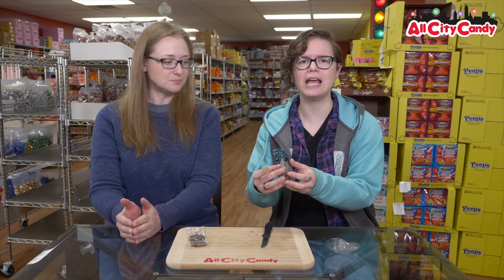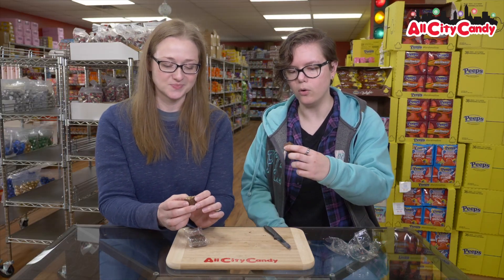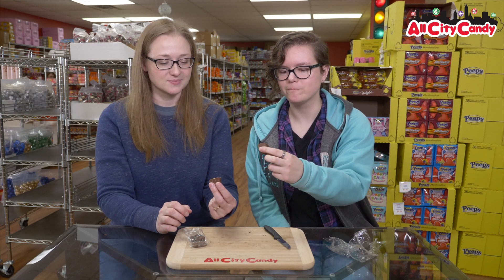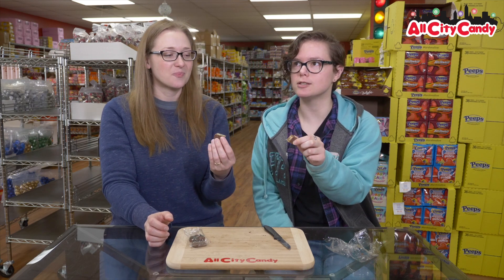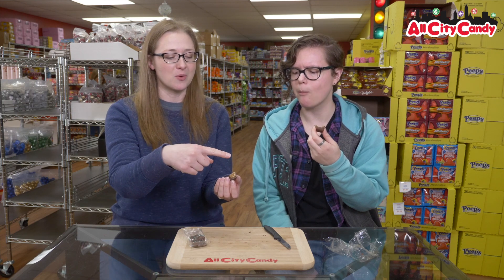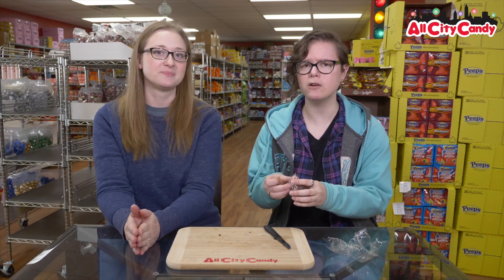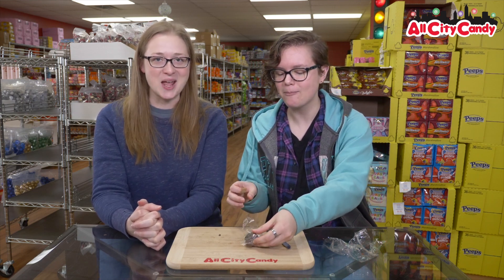All right, next we're trying the pecan praline. Is this like a caramel inside? Caramel and pecans — you know, that's basically a Snickers. Well, Snickers is peanuts — this is pecans, so this is a high-end Snickers. So if you're looking for a sugar-free turtle, this is it. First bite — that's good. The caramel tastes like the caramel from the other one, just with pecans in it. Delicious. I really like that one — the pecans were really good, the nut game was strong in that one.